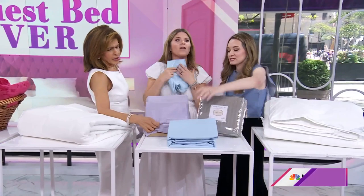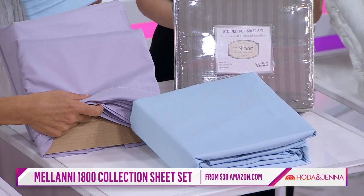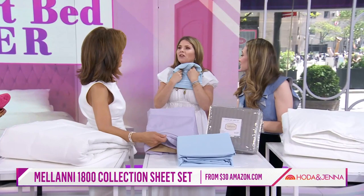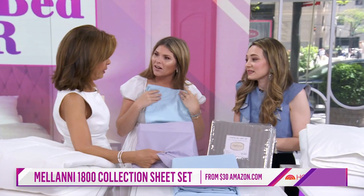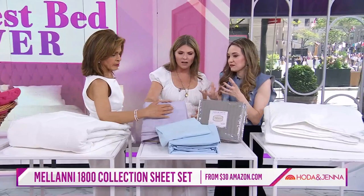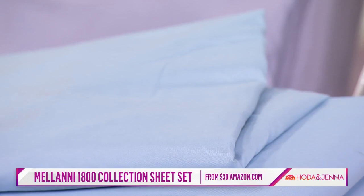Sheets are key. These are affordable — $30, starting on Amazon. Can you believe it? Usually to get a sheet that feels this way it's like a thousand thread count. It feels like butter. It's a brushed microfiber, so it's not like a crisp cotton sheet. It's also more durable — shrink-resistant, wrinkle-resistant. You can see it looks really smooth. They're called Milani.